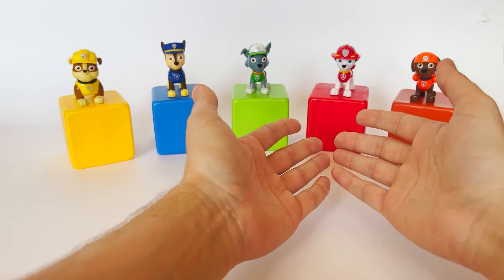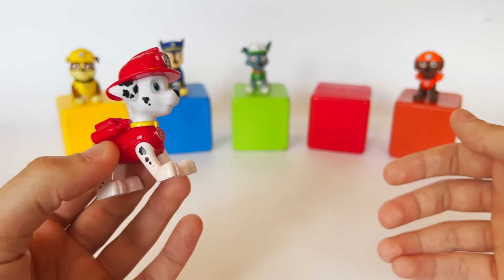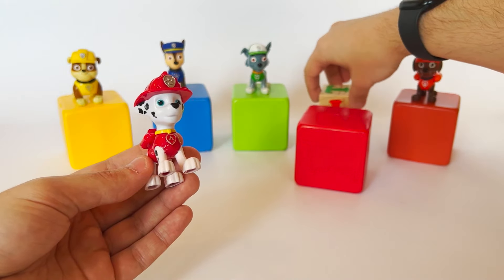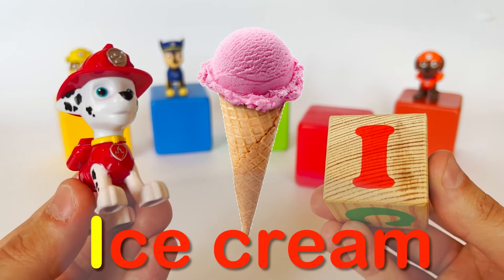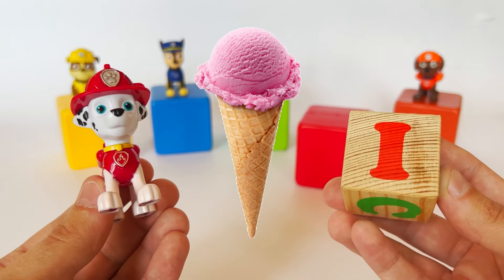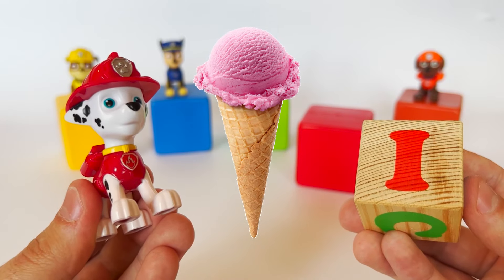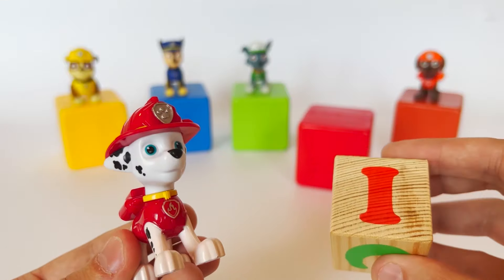Let's go to the next cube with the help of Marshall. I'm fired up! It's the letter I. I like ice cream! I really love ice cream — it's so delicious, especially on a hot day. That's right, and you can also make a homemade fruit ice cream with your parents. It will be even tastier and healthier. That's great — thanks, Marshall.